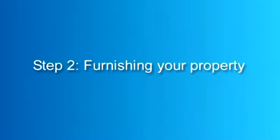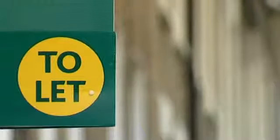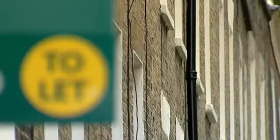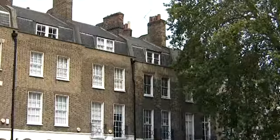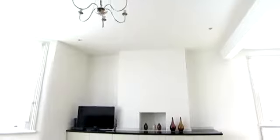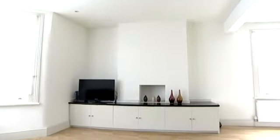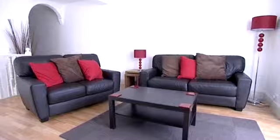Step 2: Furnishing your property. It's important to know your market. Trips to IKEA may not be necessary for a property at the lower end of the market. Landlords should always search for the most cost effective options. However, if you're targeting professionals, neutral interiors such as white walls and laminate floors can have a significant impact on the rent you charge and your success in letting your property.